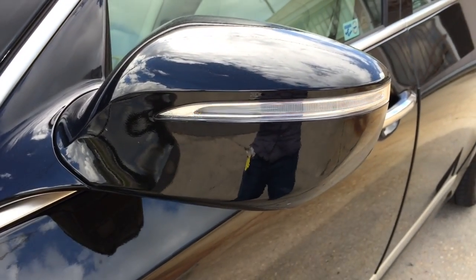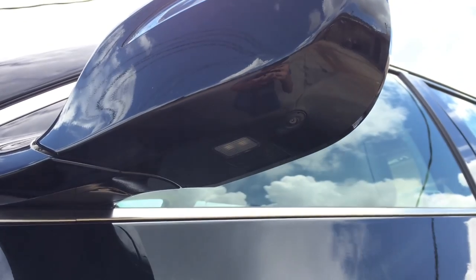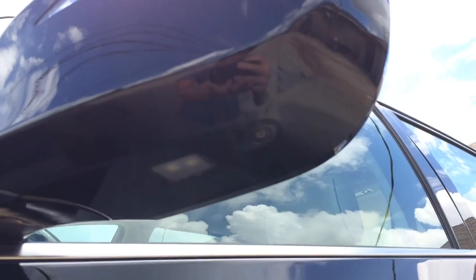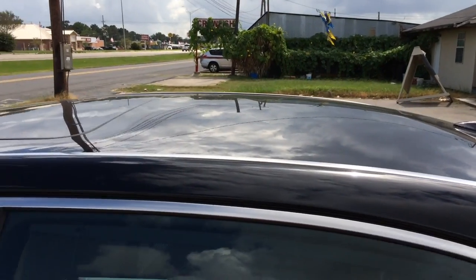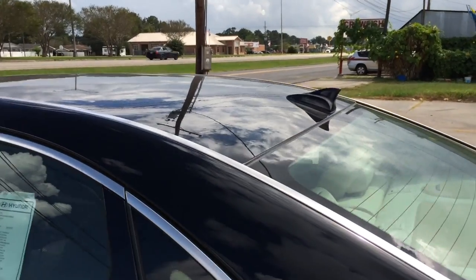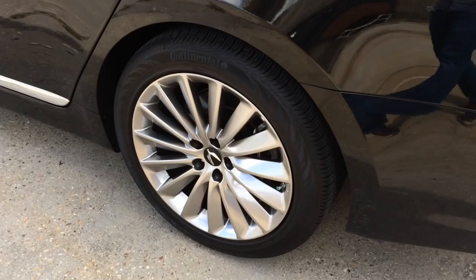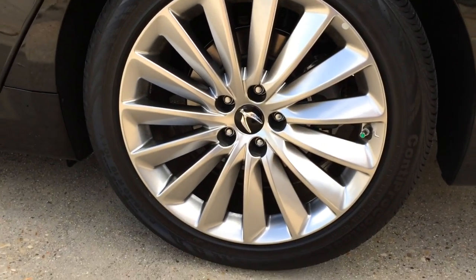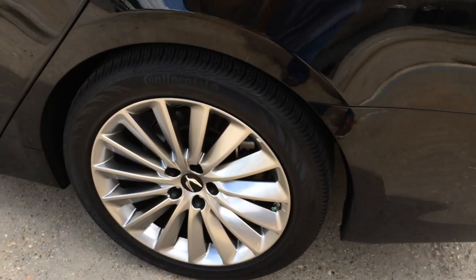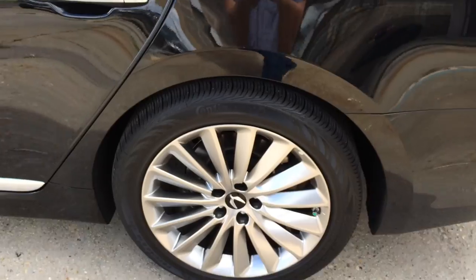Body color side-view mirrors with integrated LED turn signal indicators. Surround cameras are also built into the side-view mirrors. On top is the sunroof that can tilt up for ventilation or slide open for an open-air feeling. The Equus also features vehicle stability management, electronic stability control with traction control, anti-lock braking system with brake force distribution, brake assist, as well as tire pressure monitoring system for each individual wheel.